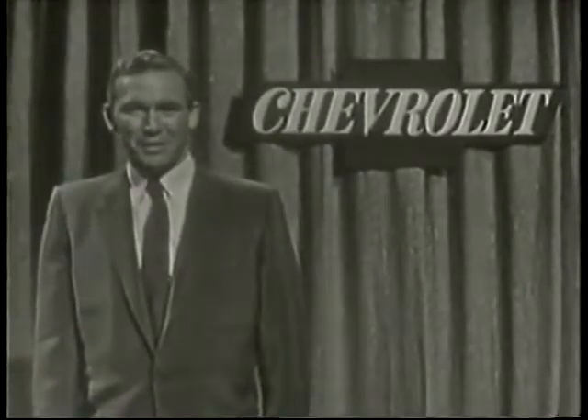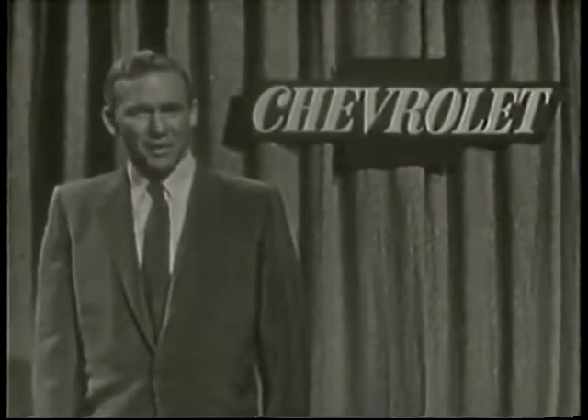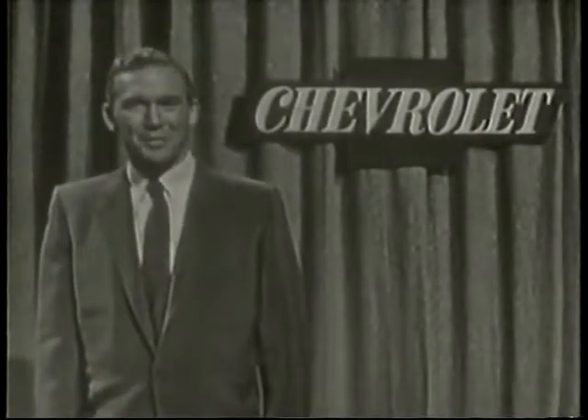Hi, Joel Aldridge speaking for the more than 7,000 Chevrolet dealers all over America. You know, the main talk this time of the year always centers around the start of another season of America's favorite game.